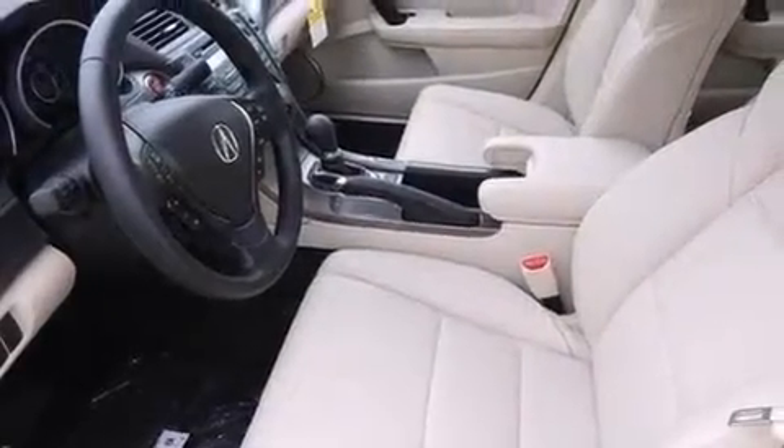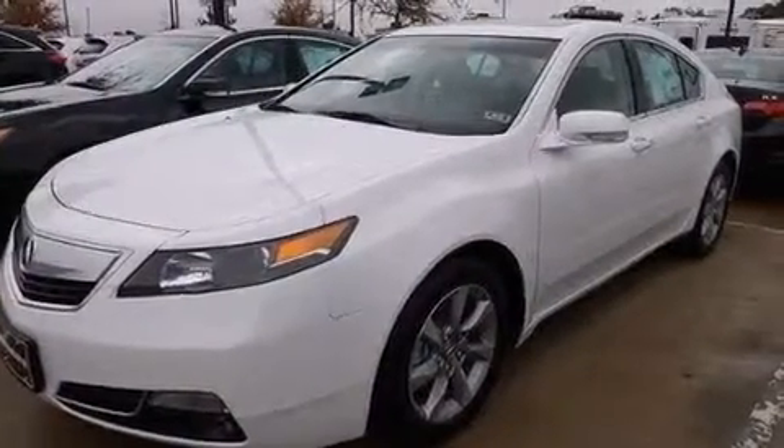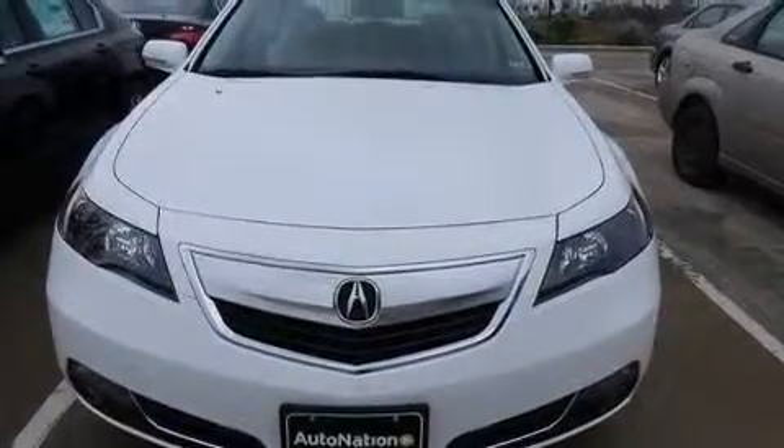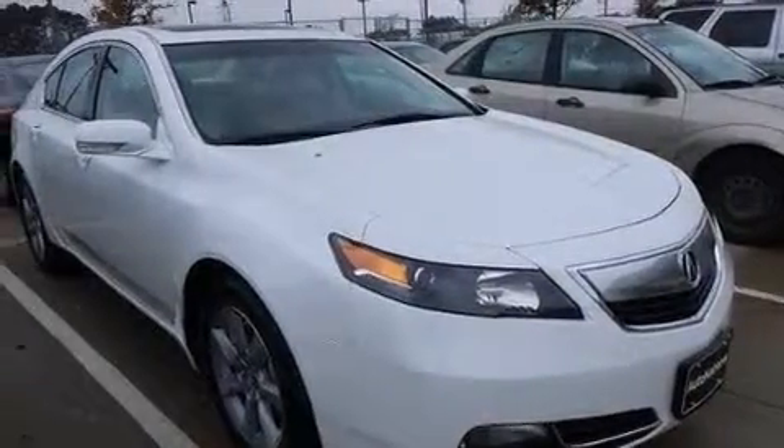The following features are also included: memory settings for the seat positions, so you can recall your favorite alignments with the push of one button, dual power seats, cruise control, leather seats, 12-volt power outlets, and front and rear floor mats.